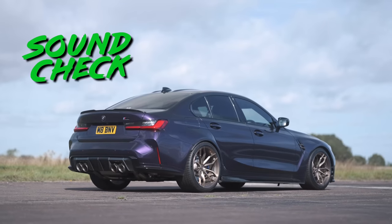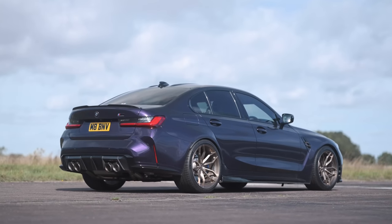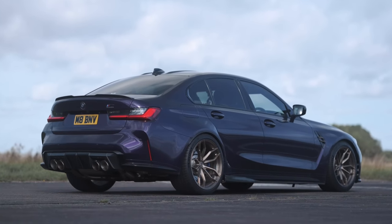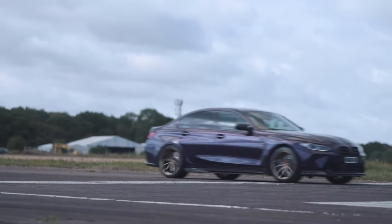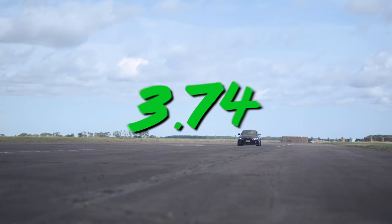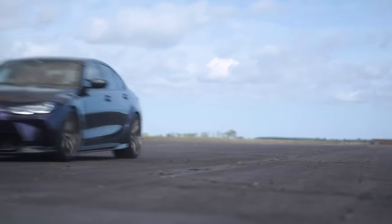In the M3, launch control isn't engaging so I'm going to brake-boost it, which could affect our times. Full send — and traction holds strong. That's a strong time of 3.74 seconds from the M3 without it even going into launch control.